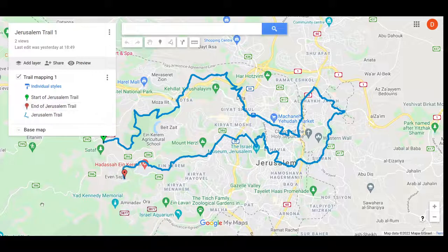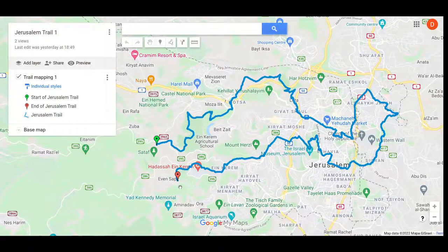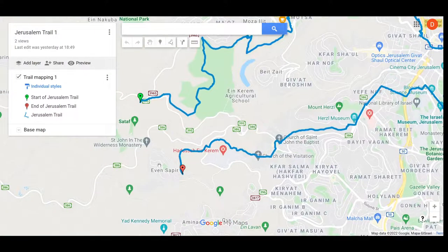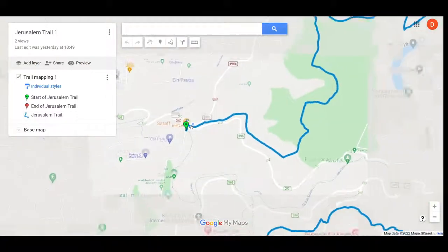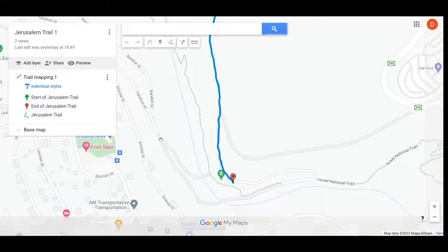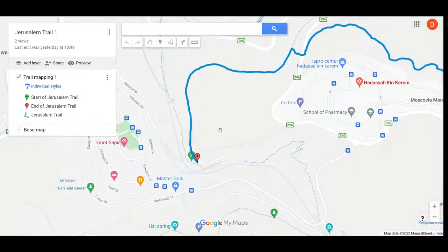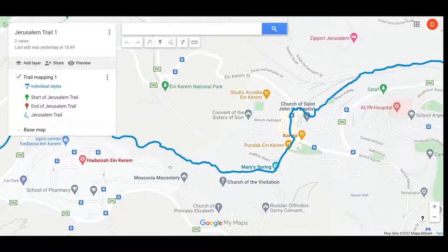Don't rely upon it, etc. Anyway, it's a really good file and you can see exactly — so it's Evan Sapir to Sataf. I just want to show people, those interested, where it goes. So starting out by Evan Sapir, the trail loops round by Hadassah Ein Karim.